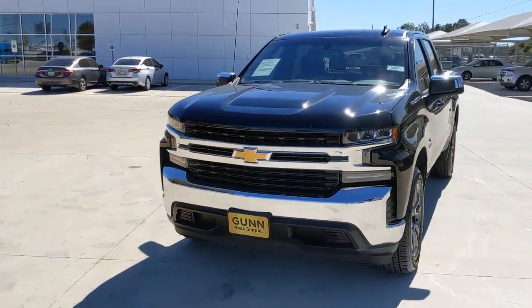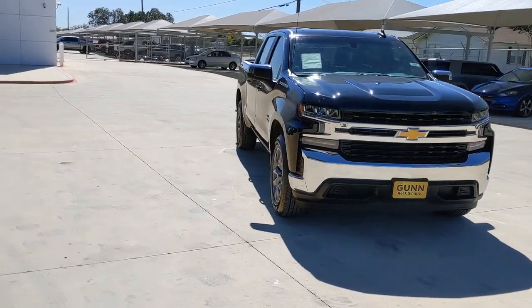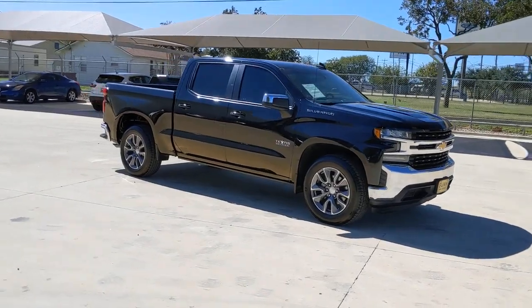Looking for your dream car? It could be the 2020 Chevrolet Silverado 1500. With less than 30,000 miles on the odometer, this vehicle provides excellent value.